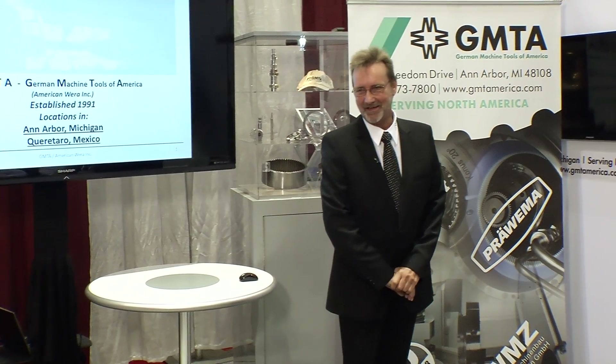Good morning, ladies and gentlemen. Welcome to the GMTA booth at the IMTS in Chicago. My name is Walter Friedrich. I'm the president of GMTA, which stands for German Machine Tools of America. I'd like to very warmly welcome you this morning.